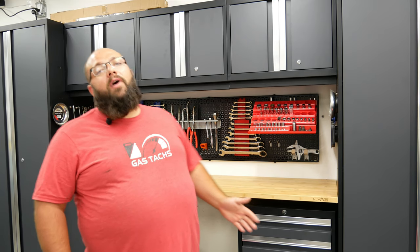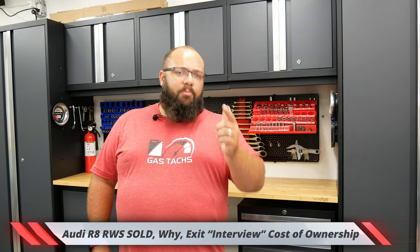Some of you guys know I have a 2018 R8. Well, I had a 2018 R8 and I recently just sold it. So I'm going to give an exit interview on that car, go over the cost of owning a supercar from brand new. So be sure to like and subscribe if you're looking for that content.